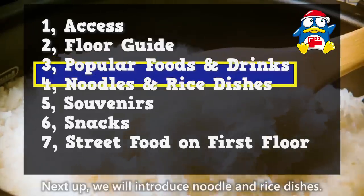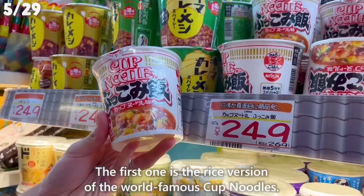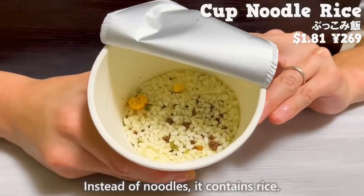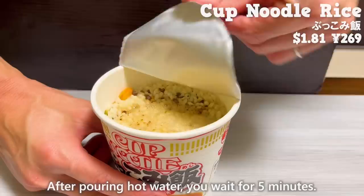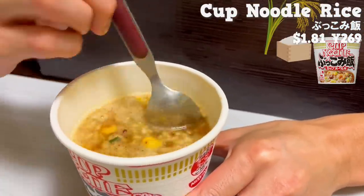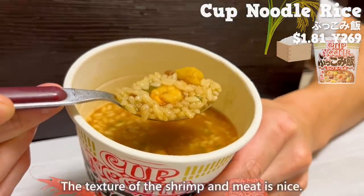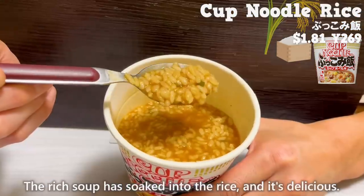Next up, we'll introduce noodle and rice dishes. The first one is the rice version of the world-famous cup noodles. Instead of noodles, it contains rice. After pouring hot water, you wait five minutes, then mix it all together. It has a richer soup than cup noodles. The texture of the shrimp and meat is nice, and the rich soup has soaked into the rice — it's delicious.